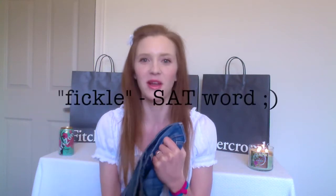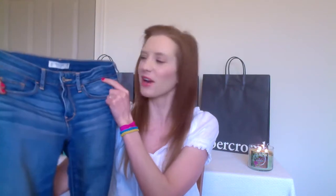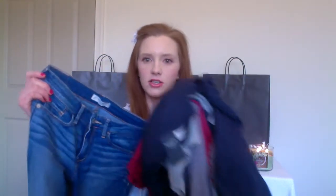I go back and forth between loving the destroyed look and hating it. Right now I'm really liking the no holes, just clean plain jeans — that's the phase I'm in. So I got a pair of light wash because I thought with the color shirts I got...